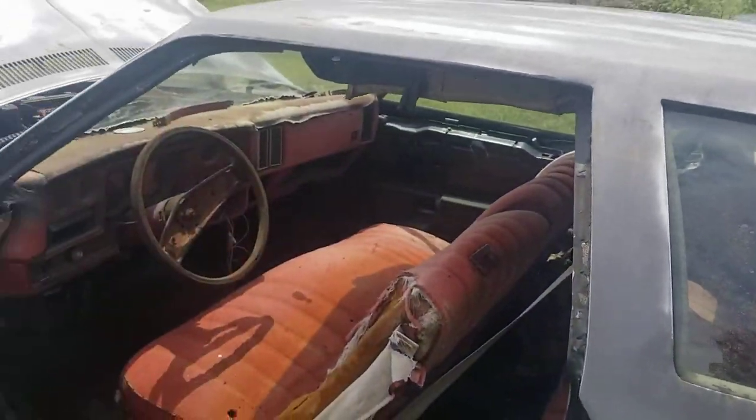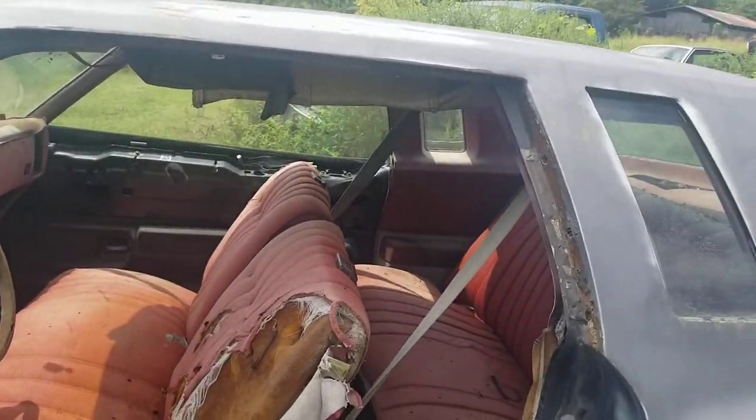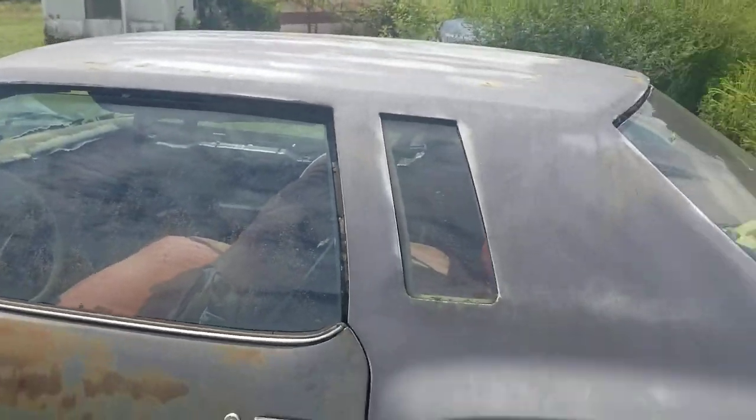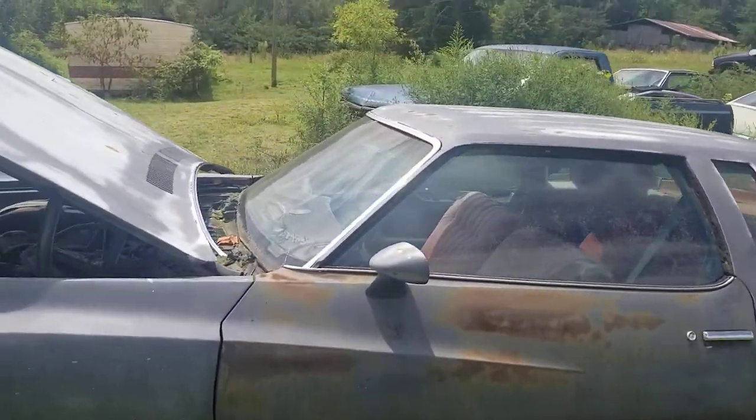All you car lovers, you guys know this car could be put back together with no problem, or you can just use it for parts. This is the 1977 Chevy Monte Carlo for sale for parts.